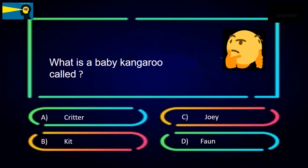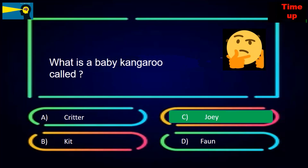What is a baby kangaroo called? The options are greater, get, joey, or fun. The answer is joey.